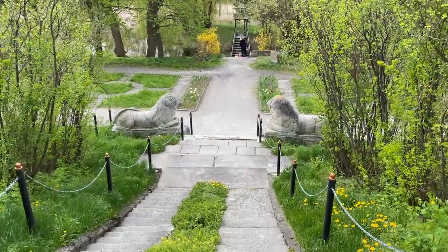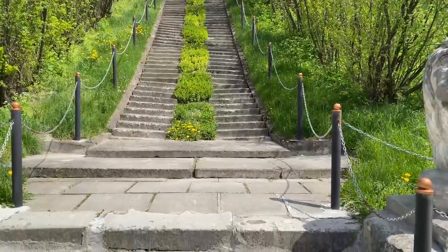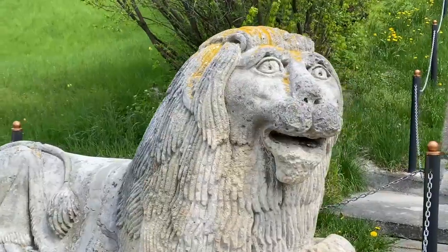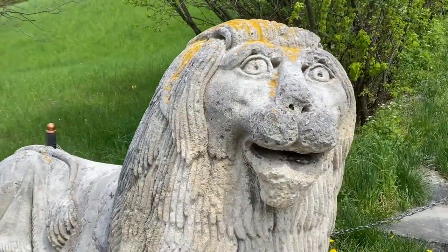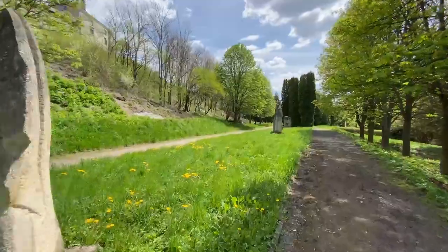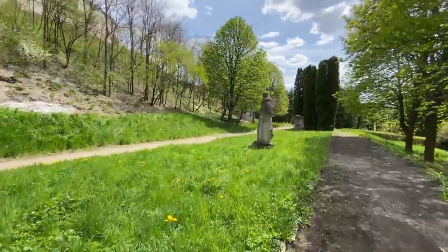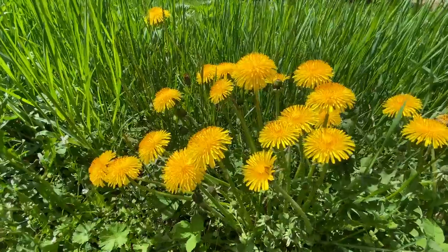When you go down from the castle to the park through the staircase, there are two lions called the happy lions because they're smiling all the time. After spending almost an hour in the castle's cold corridors, it's finally nice to be walking outside in the sun, inhaling the aroma of fresh grass and flowers.